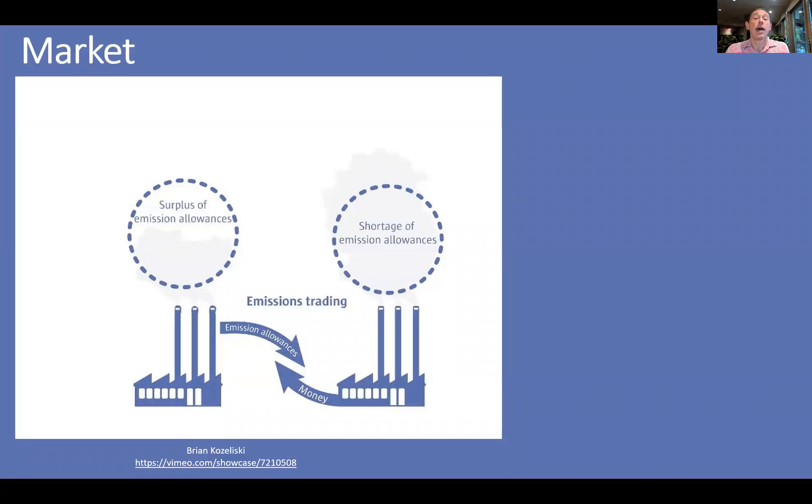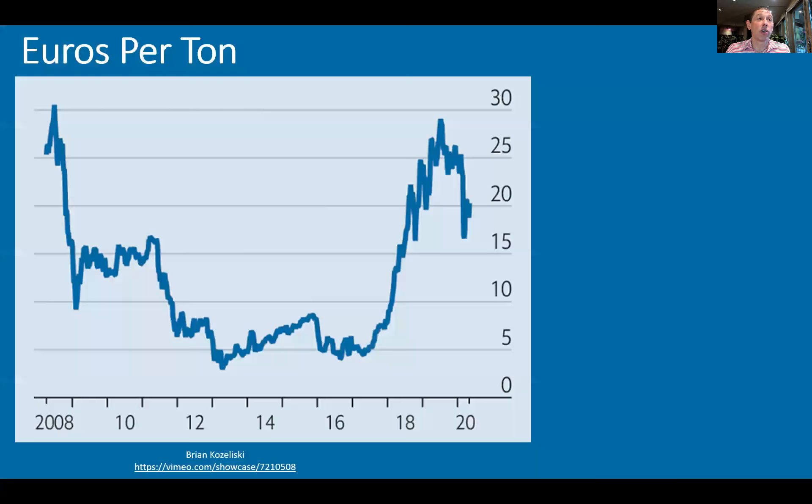This is important because it creates a market. You have companies that are producing less than allowed, like this one, and you have companies that are producing more than allowed. There's a market there, so you can actually kind of sell your credits to a company that needs to produce more emissions, or ones that are actually producing more emissions.